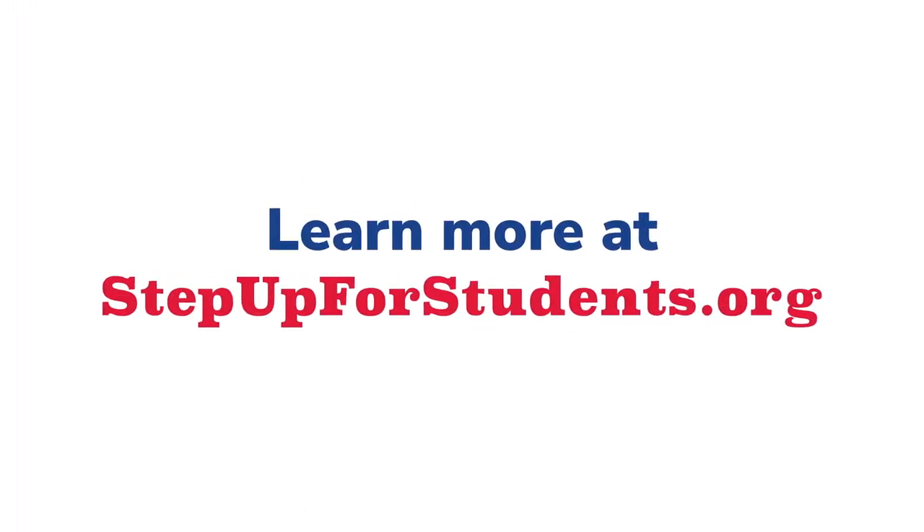Maybe it can help you, too. Learn more at stepupforstudents.org.